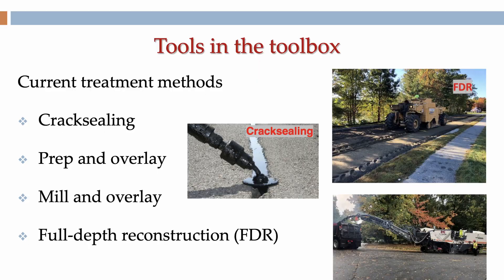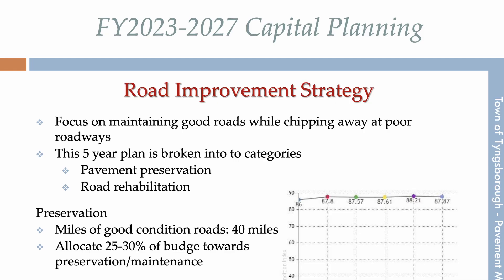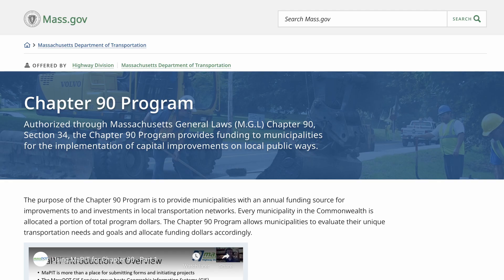There you'll find the types of treatments used, road conditions, and our five-year capital planning. Typically, communities in Massachusetts rely on state funding known as Chapter 90 funding to pay for road improvement projects.